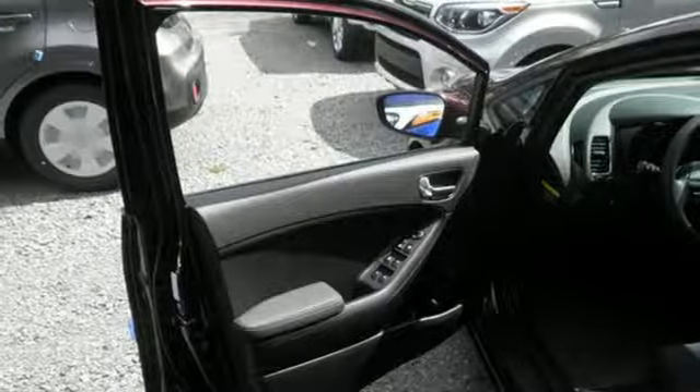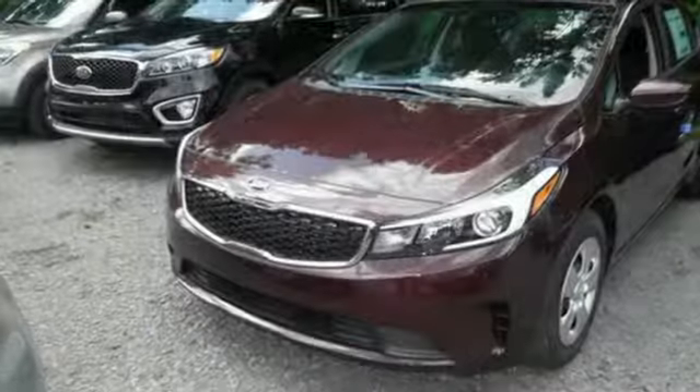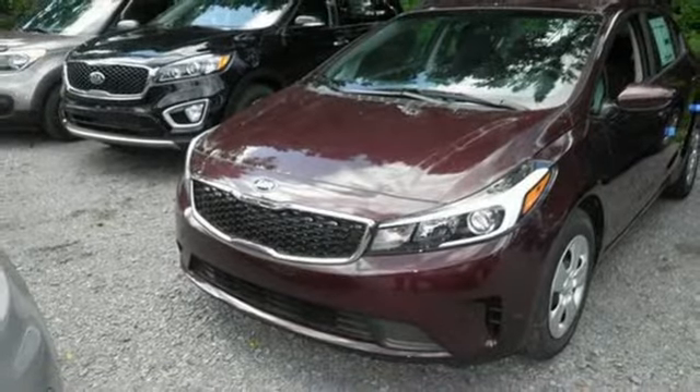This is the Kia with more — more space, more efficiency, and more fun. See it today.